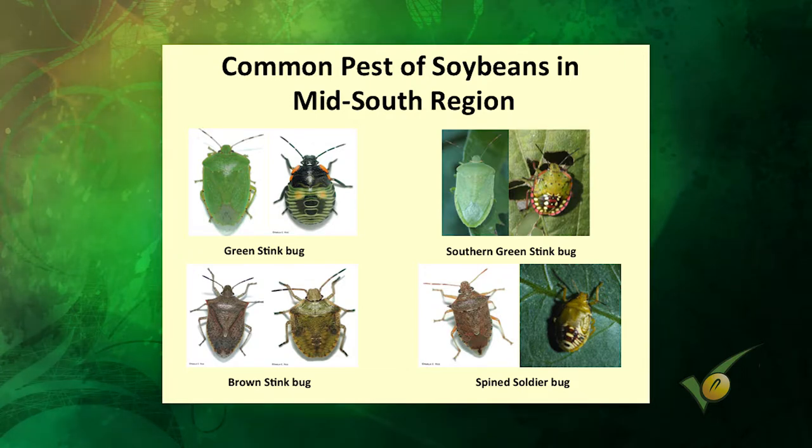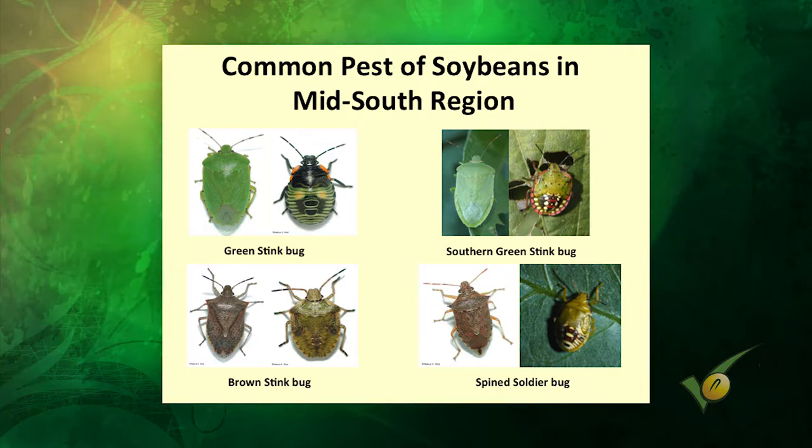Then we have the brown stink bug — we deal with browns every year in various crops including soybeans. This one's a little different because it's harder to kill with pyrethroid insecticides. Typically when this one's in the mix, we switch to some organophosphate-type materials. With pyrethroids — typically something like bifenthrin — we often only see 50–60% control in soybeans with this particular one.